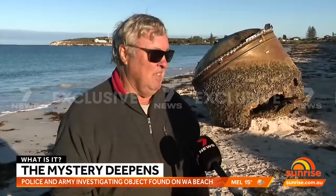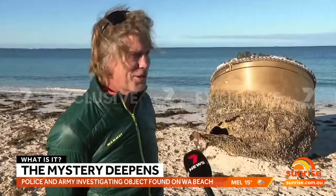Public opinion varies wildly: 'I reckon it's off an oil rig.' 'An anchor off one of those big tankers.' 'I've got no idea.' 'Space junk.' 'I thought it was a toilet from a big airplane.' 'That's a big one — that makes sense. What is it?'